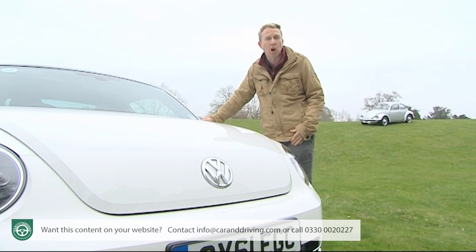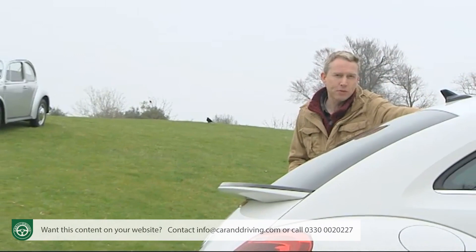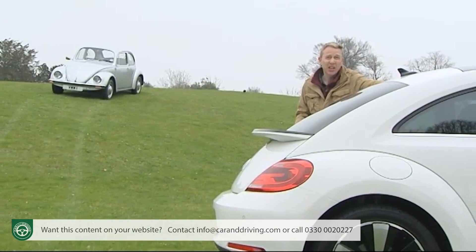Buyers quickly forsook its charms when, at the turn of the century, the new Mini and much later the rejuvenated Fiat 500 came along. Volkswagen wants them back and aims to achieve that with this third-generation model — a car that aesthetically at least is much closer to the design of the original.